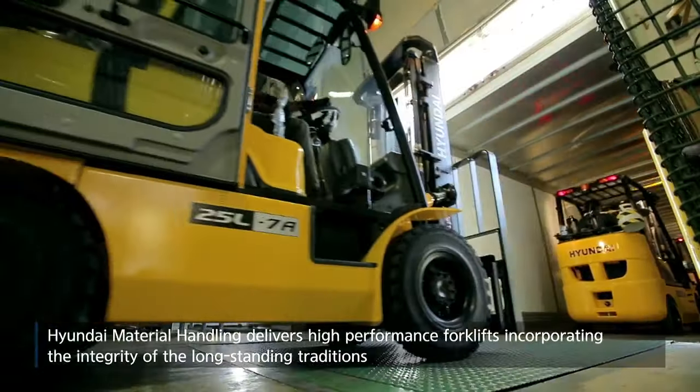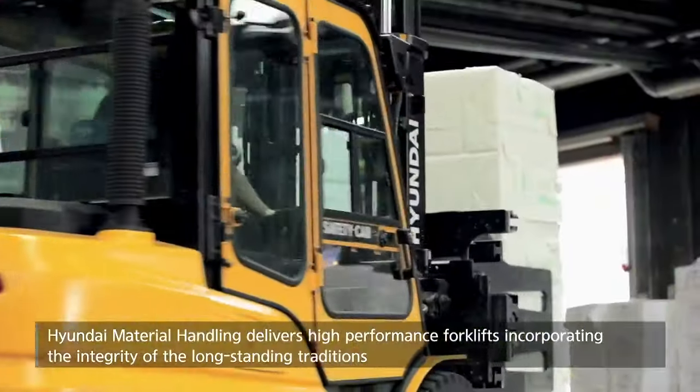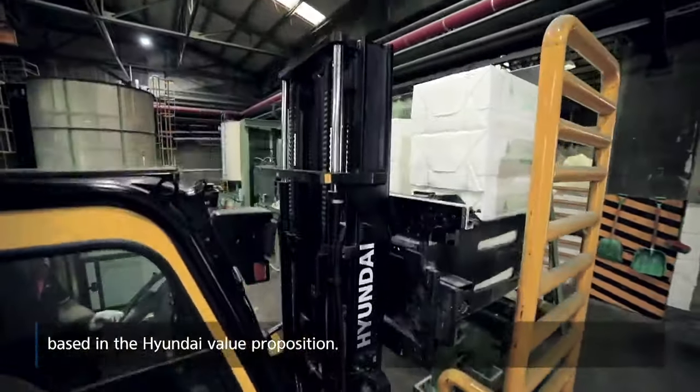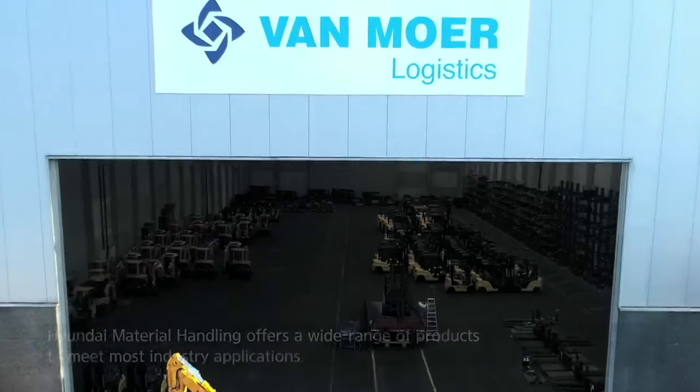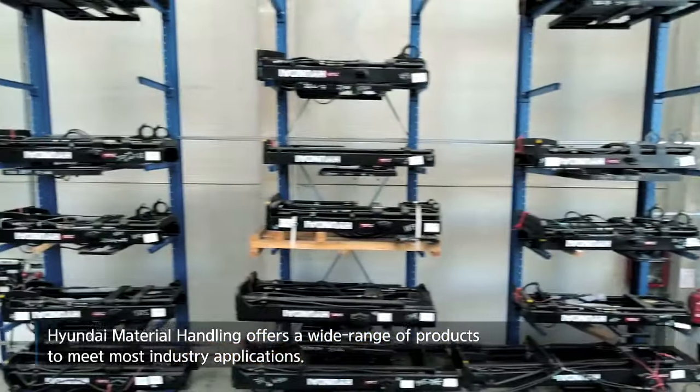Hyundai Material Handling delivers high-performance forklifts incorporating the integrity of the long-standing traditions based in the Hyundai value proposition. Hyundai Material Handling offers a wide range of products to meet most industry applications.